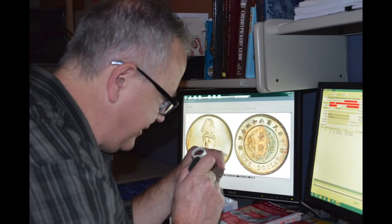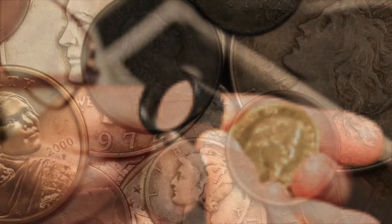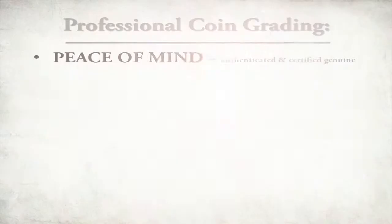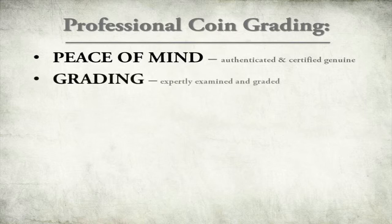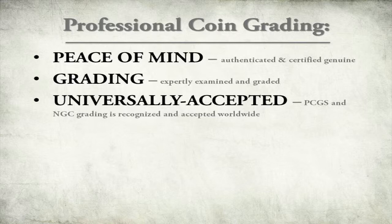Professional grading is a team effort with at least two highly trained graders examining every coin. The coins in the best states of preservation will almost always have the greatest value. Professional coin grading offers you peace of mind: your coin has been authenticated and certified as genuine, carefully examined by at least two experts who have assigned a numeric grade on its condition, and when graded by one of the two major grading services, your coin will be recognized and accepted by dealers and collectors worldwide.